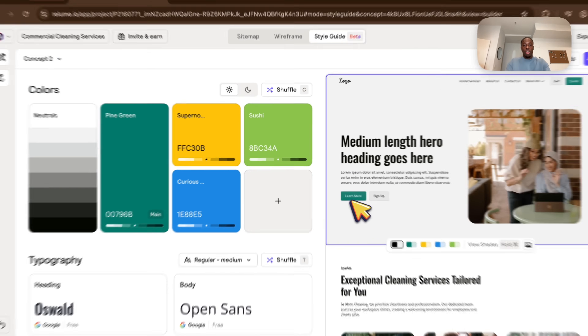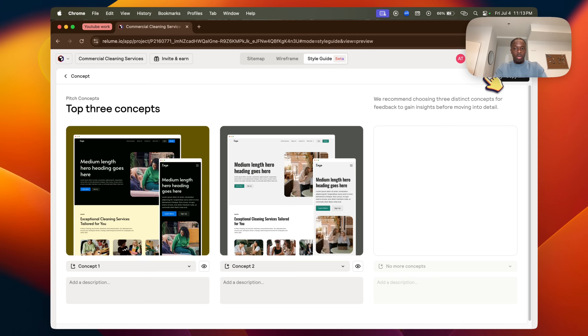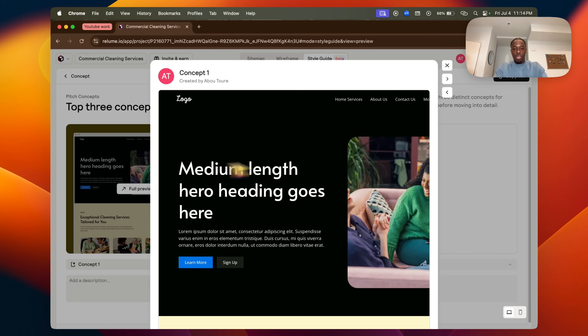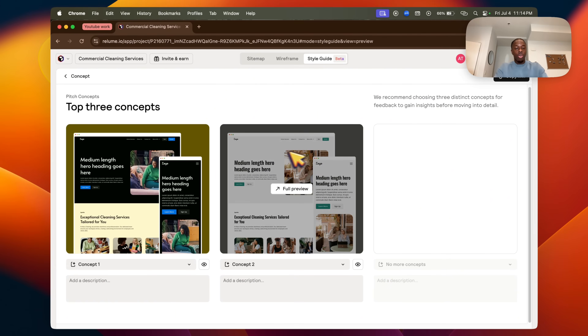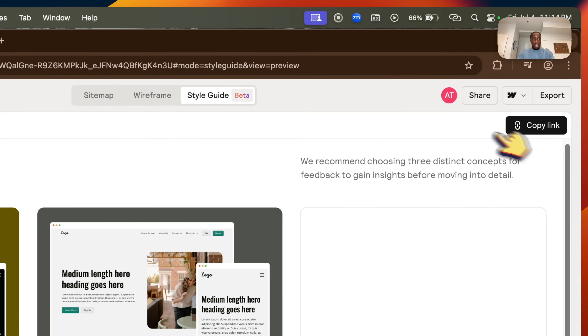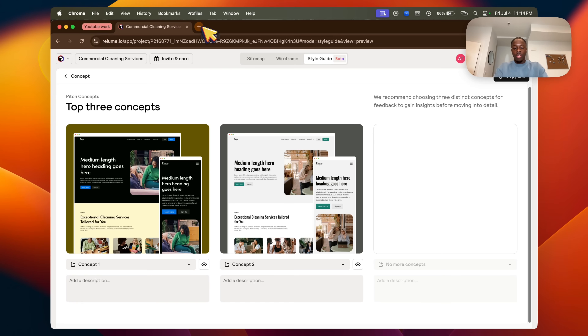Once you've signed the client and have your different concepts ready, click 'Pitch Concepts' in the top right. You can show the websites to the client — whichever one they pick, you go ahead and build that one. Copy the link from the top right and send it over by email, or share your screen in the meeting so they can pick which concept they like.